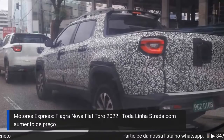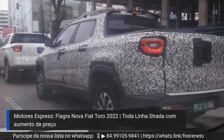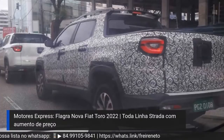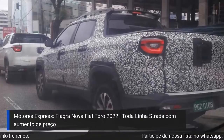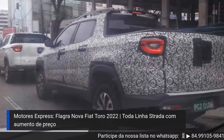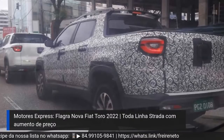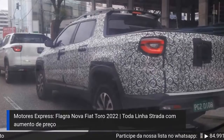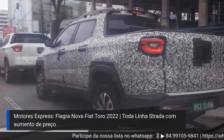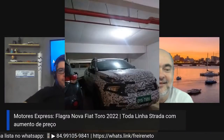O adesivo engana, fica parecendo que a caixa de rodas é maior. Isso dá a impressão do carro maior. Mas nessa foto aqui não aparenta tanto isso, mas na outra de perfil completo sim. Esses adesivos... eu me lembro quando a BMW começou a utilizar esse adesivo com esse desenho, parece um furacão visto do céu. É interessante.